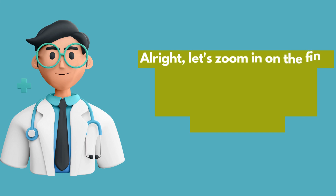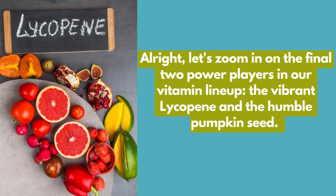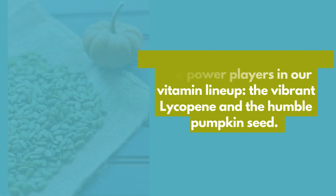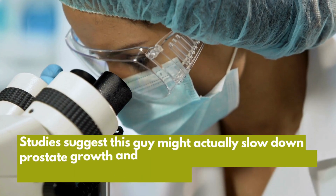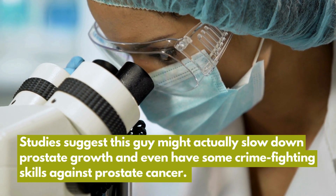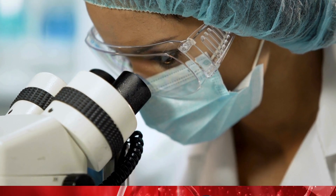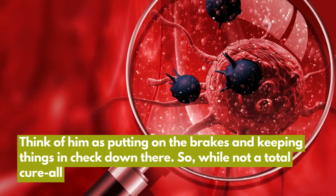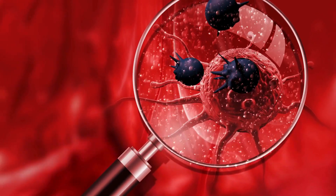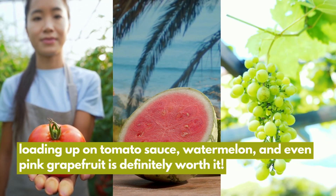Alright, let's zoom in on the final two power players: the vibrant lycopene and the humble pumpkin seed. Picture lycopene as the superhero with a tomato cape, found in those juicy red fruits we all love. Studies suggest this compound might actually slow down prostate growth and even have some crime-fighting skills against prostate cancer. So loading up on tomato sauce, watermelon, and even pink grapefruit is definitely worth it.